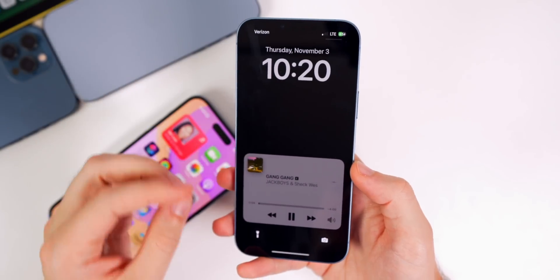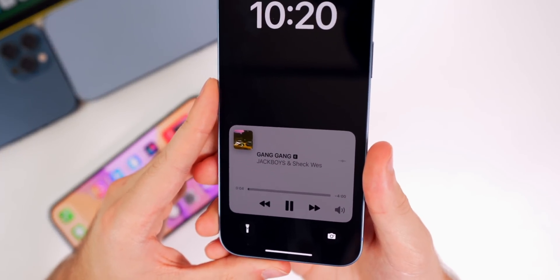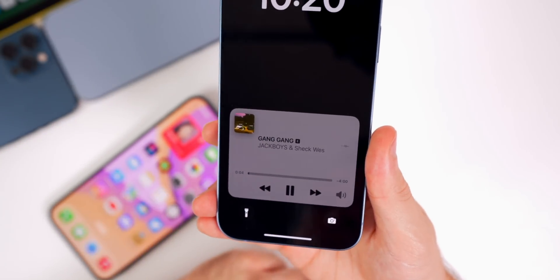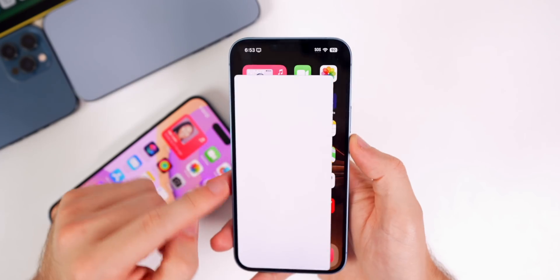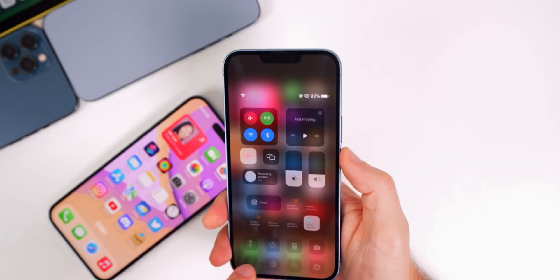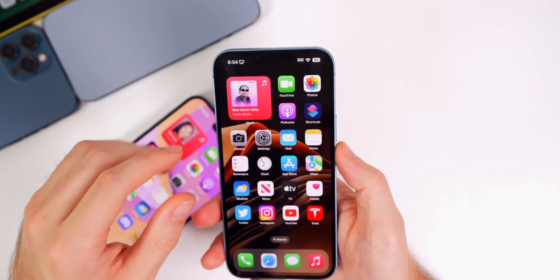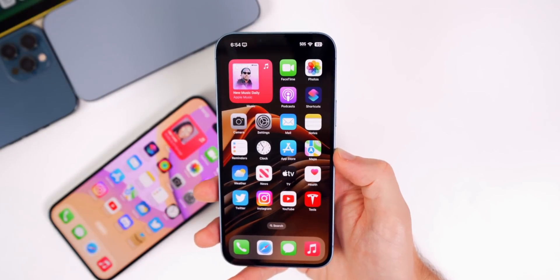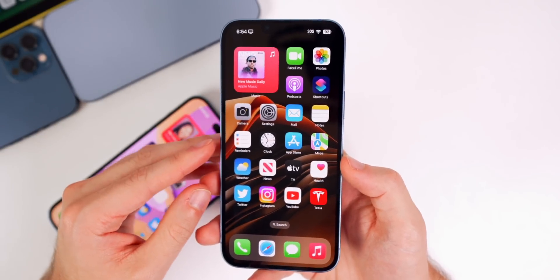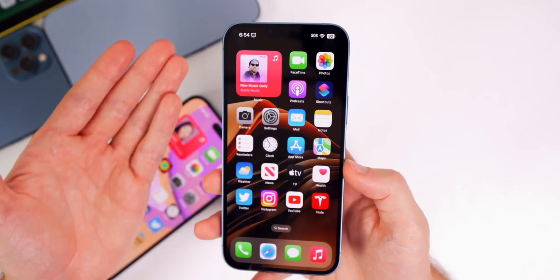We still have a few bugs on 16.1.1 and 16.2 beta 2: the Now Playing platter gets abnormally large when it shouldn't; screenshots are not saving as cropped after editing; HomeKit devices take a while to load; and switching off a Focus mode leads to a black wallpaper on the lock screen and home screen. That last one has actually gotten worse — in 16.1.1 and 16.2 beta 2 it sometimes switches to an all-black wallpaper for no reason at all.